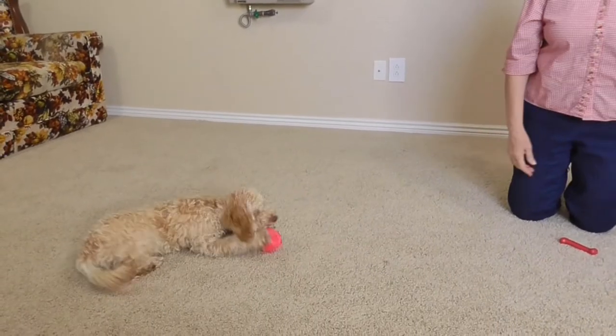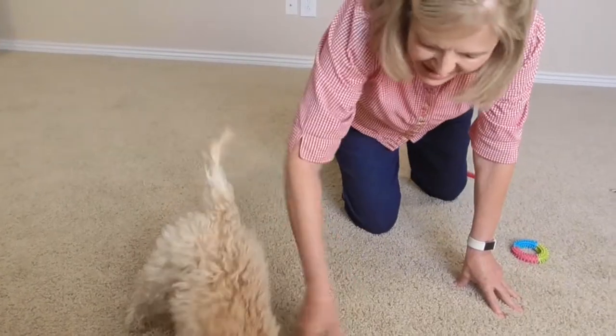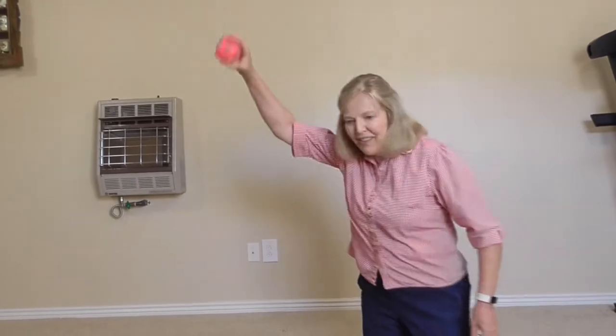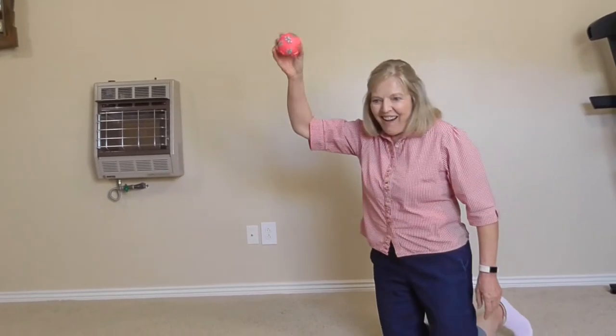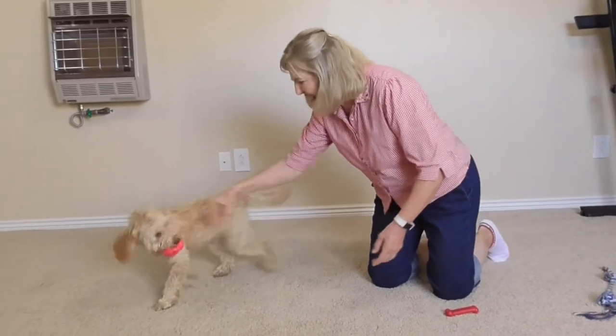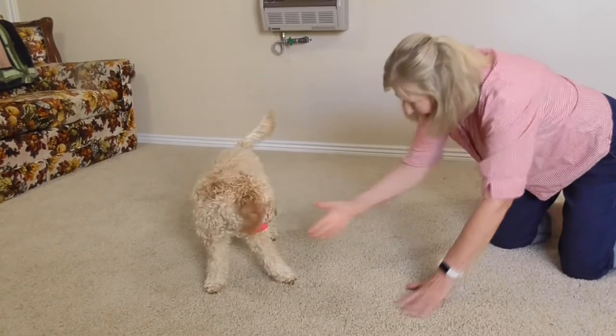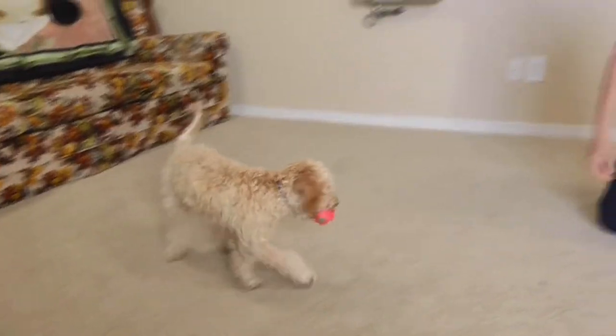She has some new toys that we got for her while we are tending her while they are away. This toy she has had a few days, and Piper loves her ball toy.